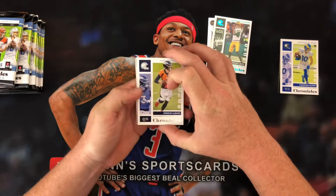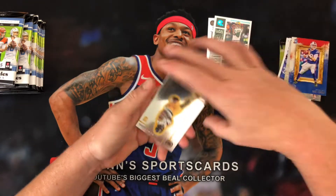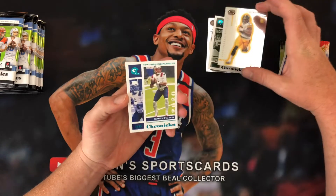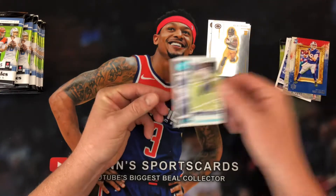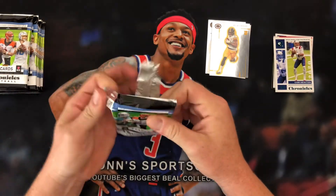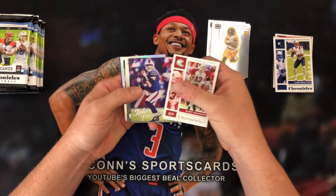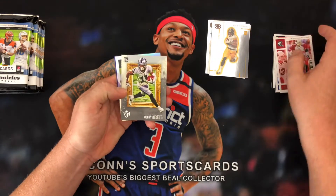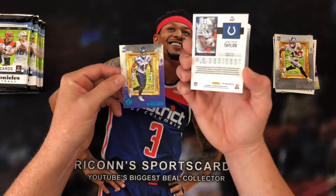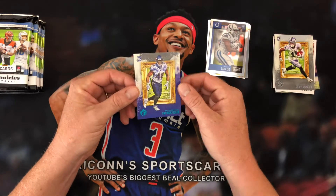Pack number two: we got a Drew Lock, T. Higgins, Jake Fromm, Donruss base, and Chase Claypool. And our Cam Newton is the teal to end this off. Pack three: we have a Kurt Warner, Jake Fromm, Henry Ruggs, and a Jonathan Taylor out of Score — that appears to be Prism, which is kind of cool. Throw that in the hit stack, and a Patrick Queen rookie is our teal.